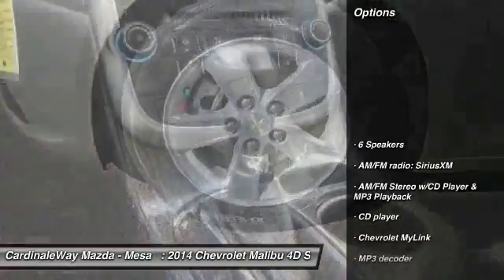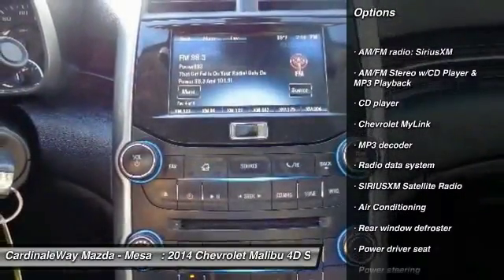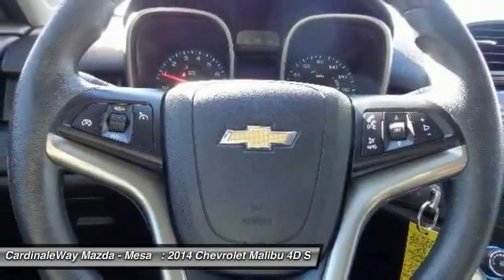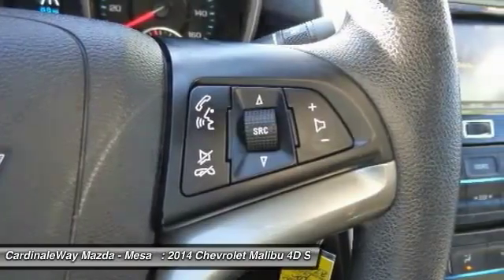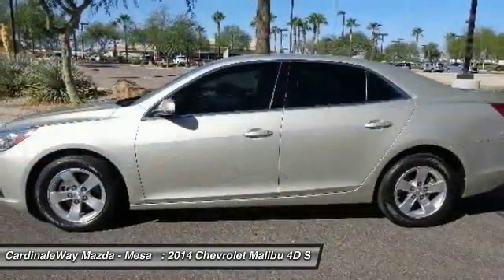Here are some of this vehicle's great options: traction control, air conditioning, dual airbags, Bluetooth, alloy wheels, one owner, power steering, four-wheel disc brakes, center armrest, AM FM stereo with CD player and MP3 WMA capability.